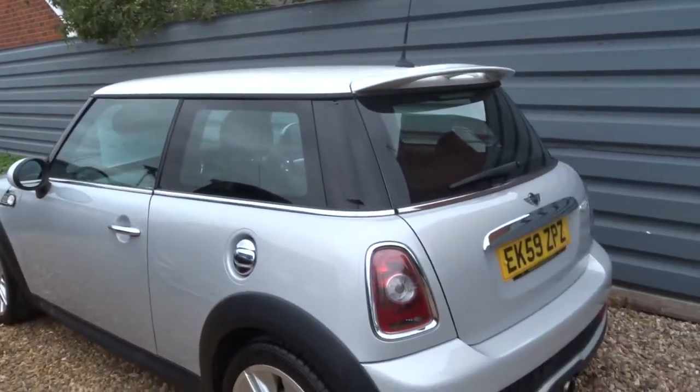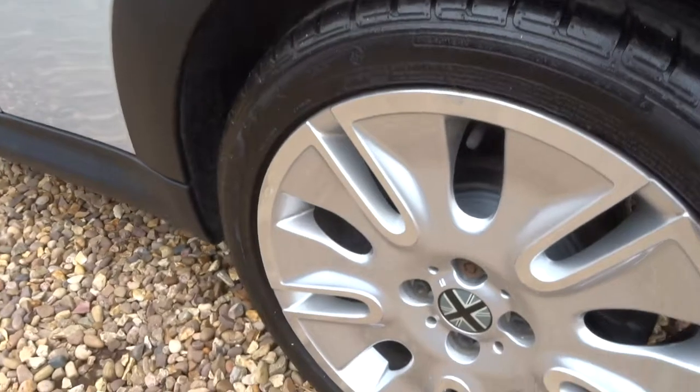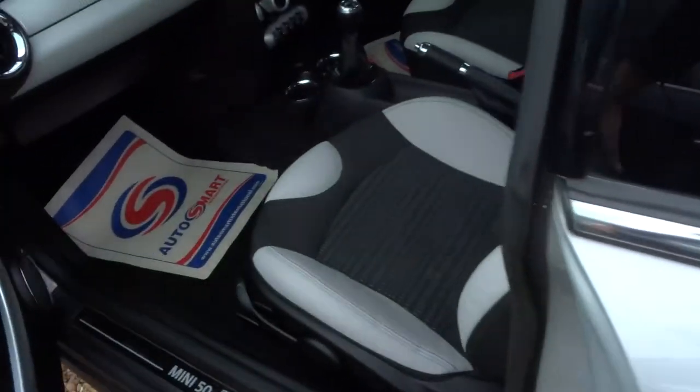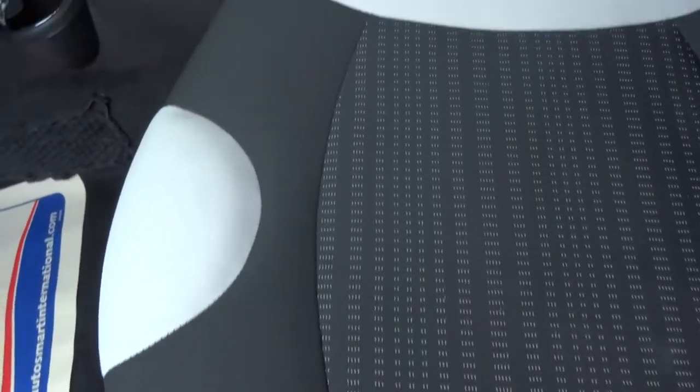It comes with the current MOT, and if you'd like a new one we can organize that for you — it's done independently. Stunning alloy wheels. This is a petrol and it's got this gorgeous contrasting half-leather trim.